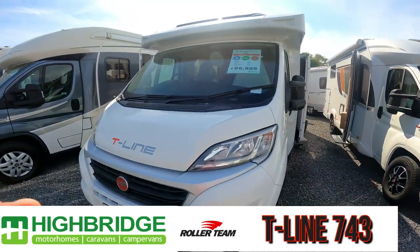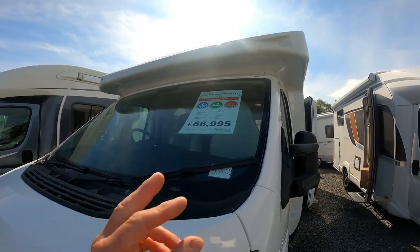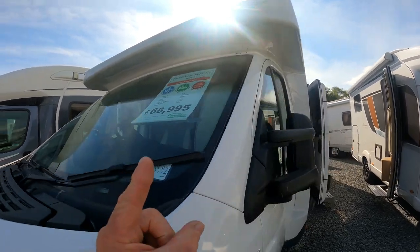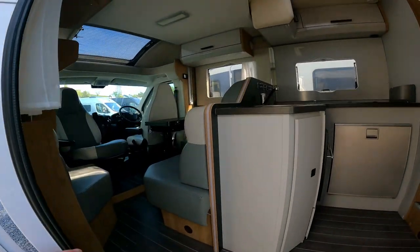Joffie's going to do a comparison now. We've got a 21-plate T-Line Roller Team here. It's 743, oil and bed automatic. It's £66,995. So between this and the Bursner, it's 2k difference.